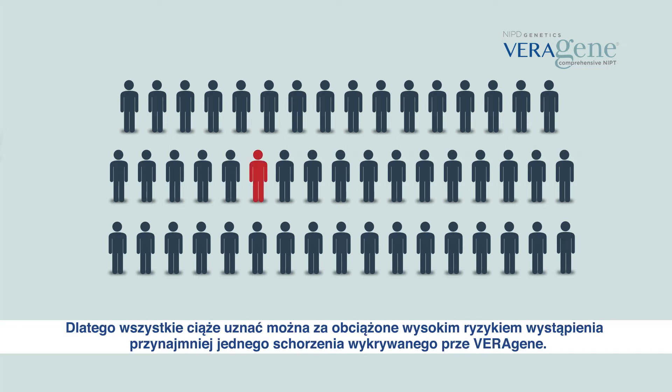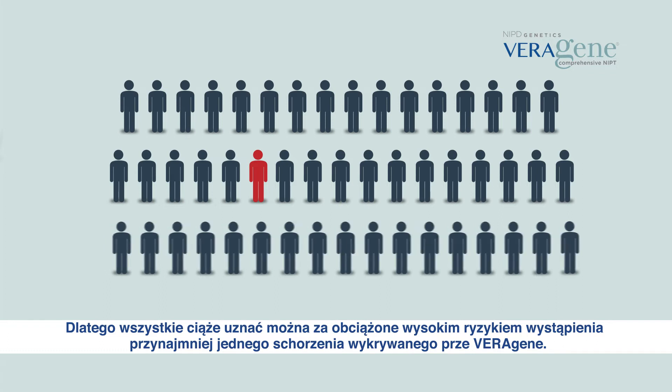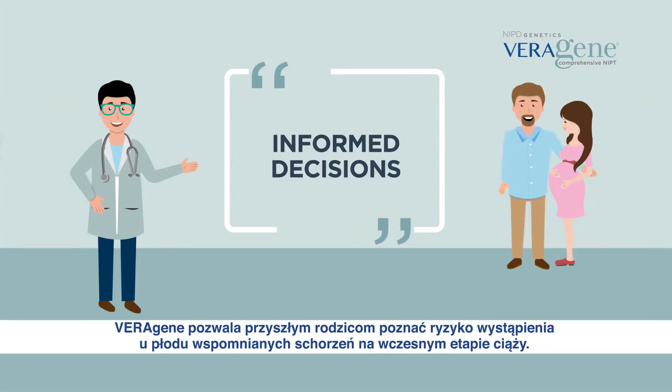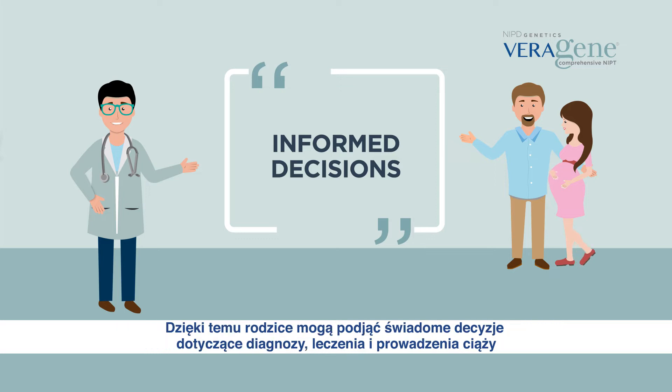Therefore, all pregnancies are at high risk for the fetus to be affected with at least one of the diseases screened by Veragene. Veragene allows future parents to know the risk of the fetus having one of these diseases and syndromes early on during the pregnancy. It helps parents to take informed decisions regarding diagnosis, better clinical management and therapy.